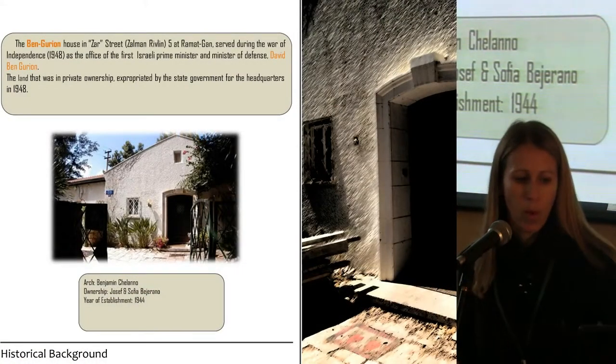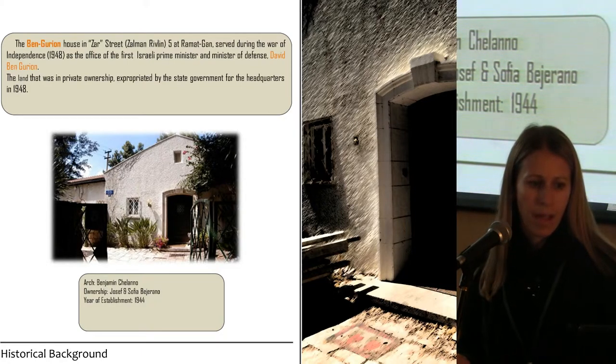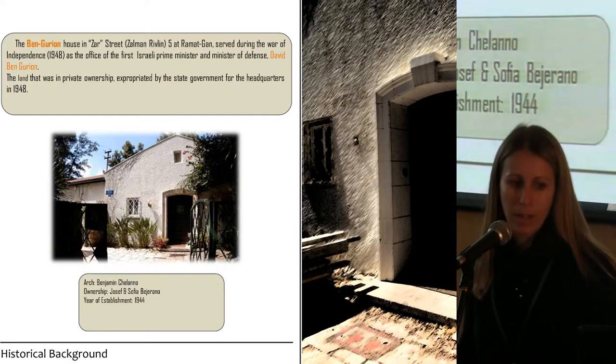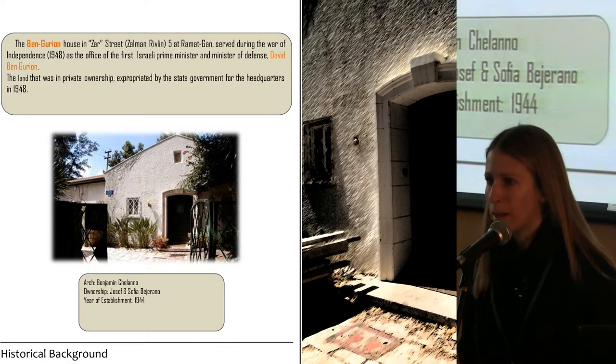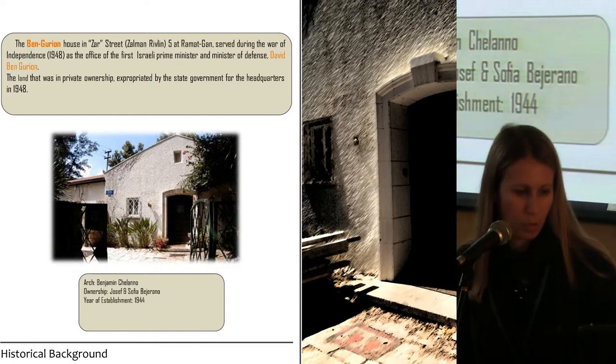The building in question is a single family residence in the area of Ramat Gan, which is adjacent to Tel Aviv. The reason this building is an important cultural heritage site is that it served as the primary residence and as the headquarters of David Ben-Gurion, who was the first Prime Minister of Israel, during the War of Independence in 1948 and during the establishment of the State of Israel.